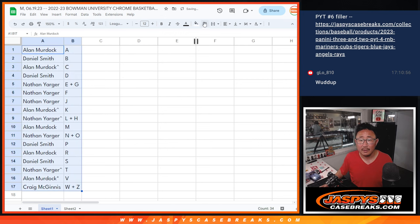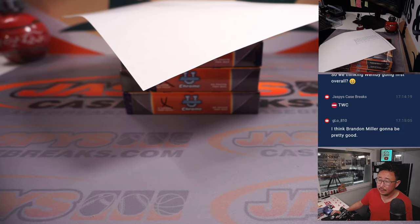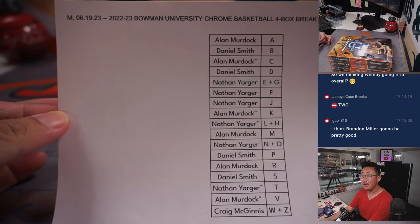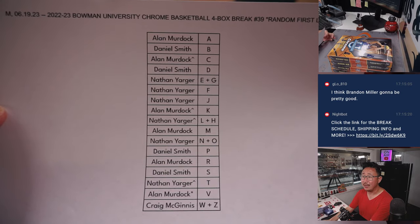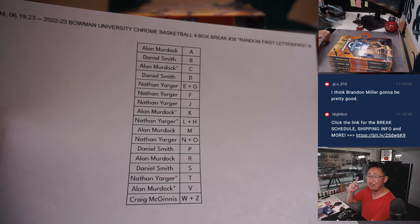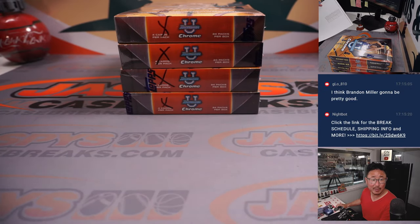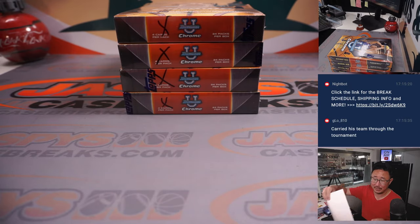Let's sort this alphabetically. We'll pause the video for a bit, see if there's any trades. When we come back, we'll have the break. Welcome back, everybody — no deals done. That list remains the same here on a Monday, random letter break number 39. Breaks 40, 41, 42 will be from a fresh case. If you're looking for another four box of this in the store right now, check it out at JaspisCaseBreaks.com.